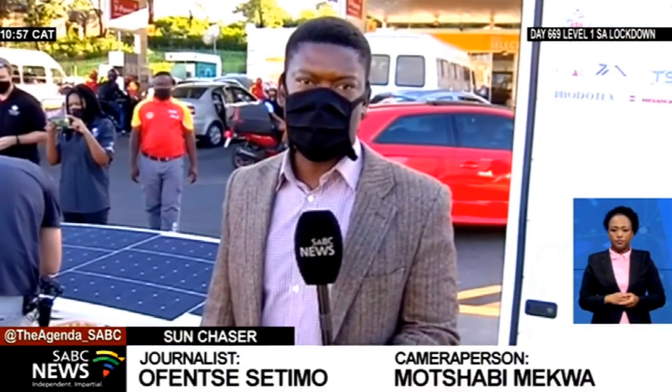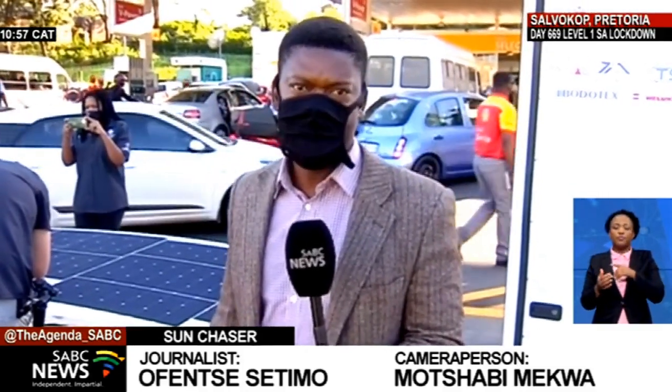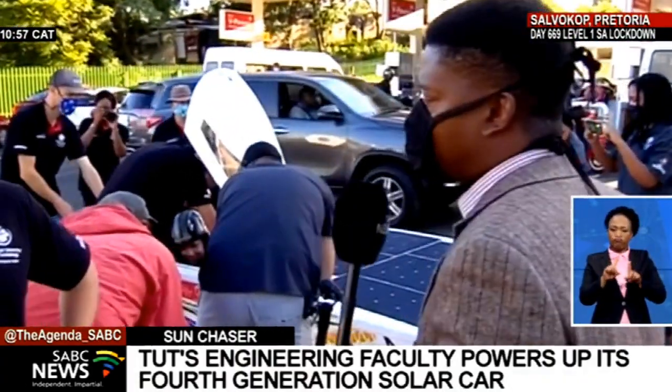There's a hive of activity at the SalvoCorp Shell Garage as the Sun Chaser team hits the road once again, testing a fourth-generation of the Sun Chaser car. I am joined right now by Tian Olsteisen, the team leader from TUT.